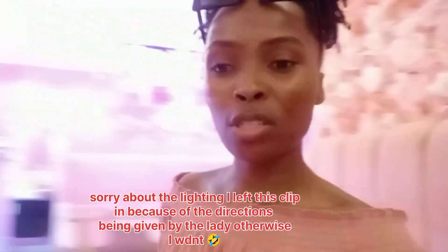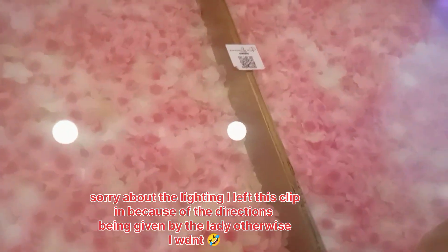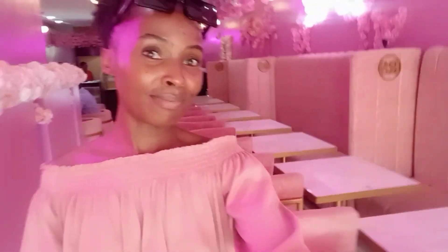They have a menu which you have to scan — it's a barcode on each and every table. They don't have a paper menu, so you need to have a phone. But if you come and you don't have a phone, they'll still help provide what you request.